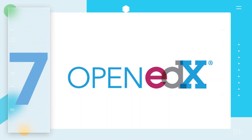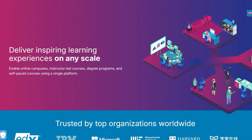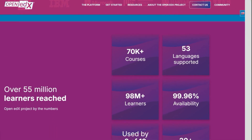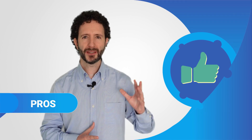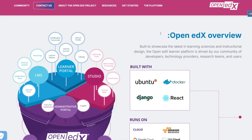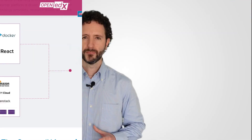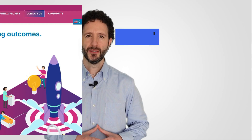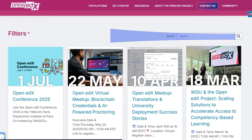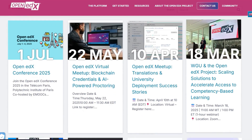Next platform in our ranking: OpenEDx, an open-source LMS co-founded by Harvard University and the Massachusetts Institute of Technology. Despite being relatively young, it has positioned itself as an alternative to Moodle for educational institutions around the world. The positive aspects: it's customisable, scalable to a large number of students, and has a very simple interface. It's suitable for massive open courses — the well-known MOOCs. It has its own comprehensive gamification module, and the OpenEDx team regularly organises monthly meetings with EdTech experts.